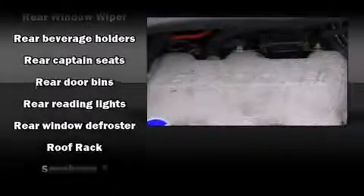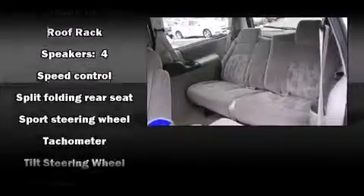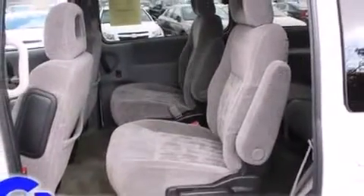Safety equipment has been integrated throughout, including dual front impact airbags, front and side impact airbags, ignition disabling, and ABS brakes.